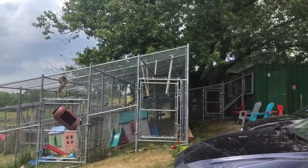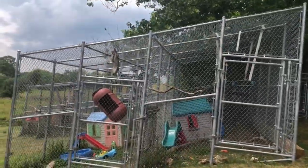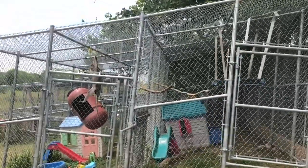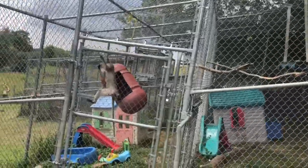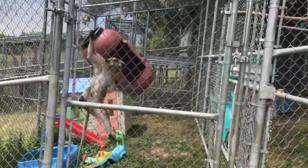We're here. Hi guys. Max and I made the trip up to Sunderland, Ontario to Storybook Farms Primate Sanctuary.